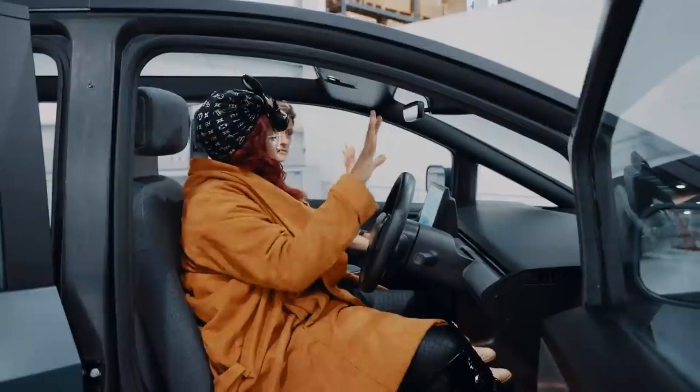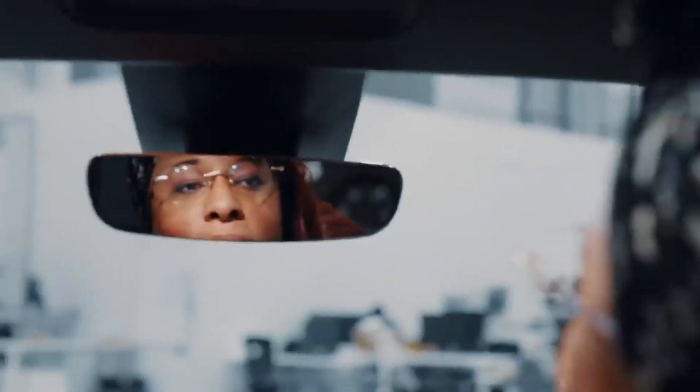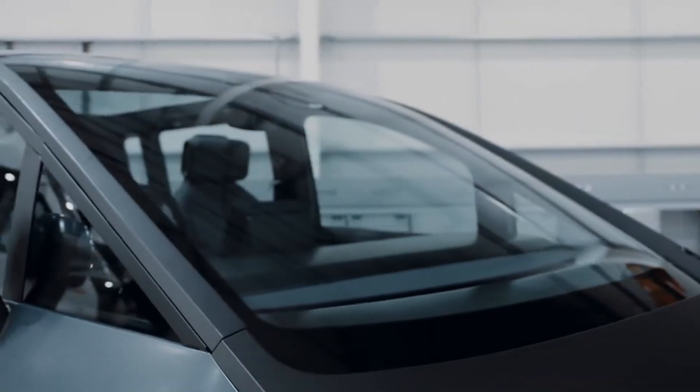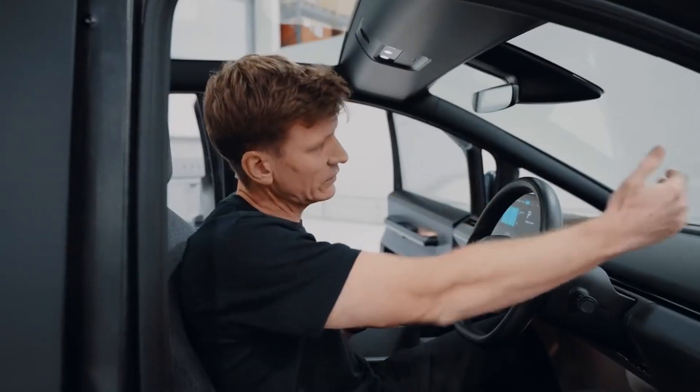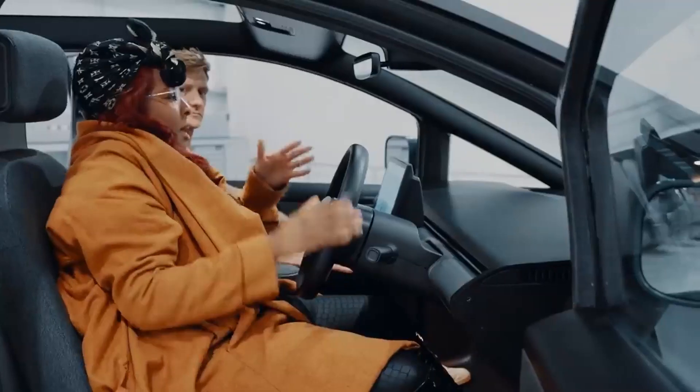I like the big window — I love that I feel like I can see everything. The driver position is elevated, so the sensation of visibility that you get here with this huge windscreen is phenomenal. It feels like I'm outdoors.